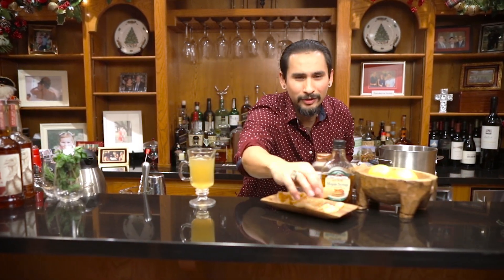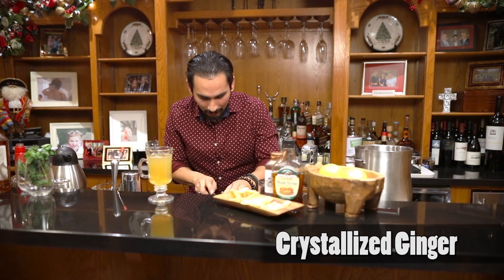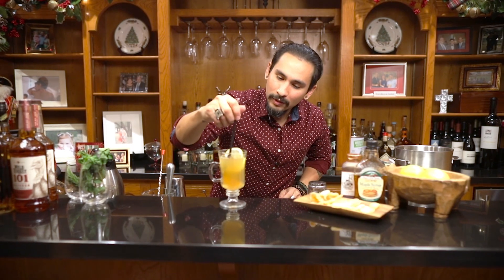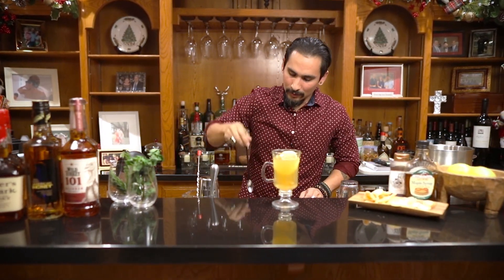Traditionally speaking, that's all that is required to make a hot toddy, but what I like to do just to kick it up a notch and help my throat out a little bit is drop a little bit of crystallized ginger in there, and an extra wheel of lemon to garnish. Just give that a stir and there you go. Now you have a fantastic hot toddy.